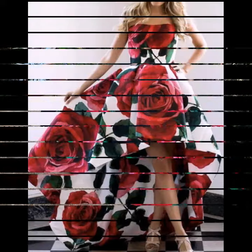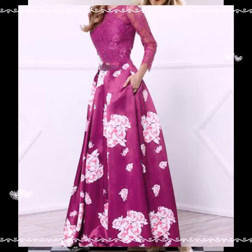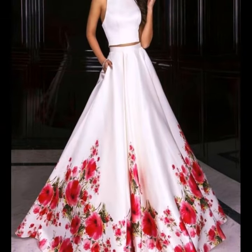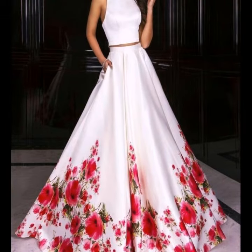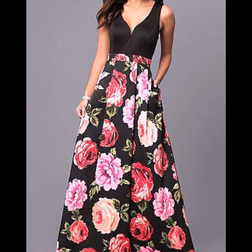In today's video, I am going to show you very stylish and very demanding frock designs with floral print — very beautiful and very trendy flower print dresses. Designs include long maxi dress, short frock design, midi dress, maxi style, bodycon, and much more. I hope you like and enjoy my videos.